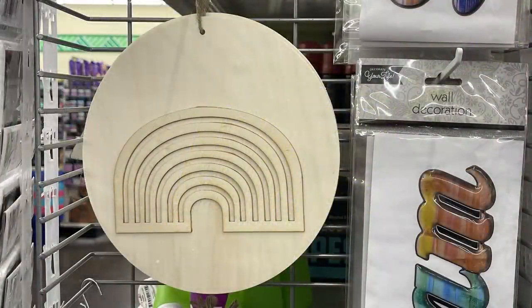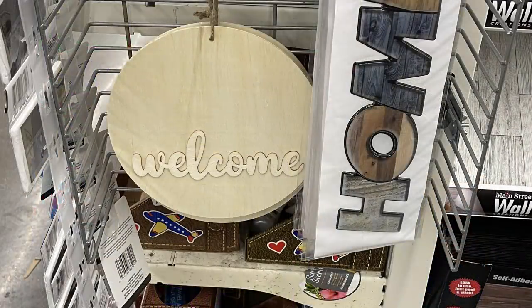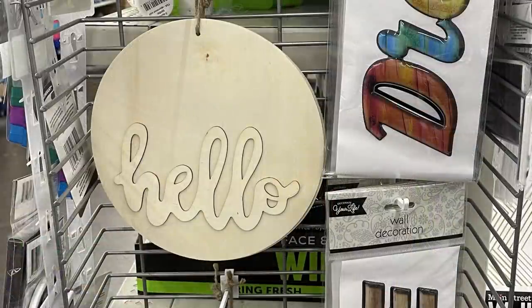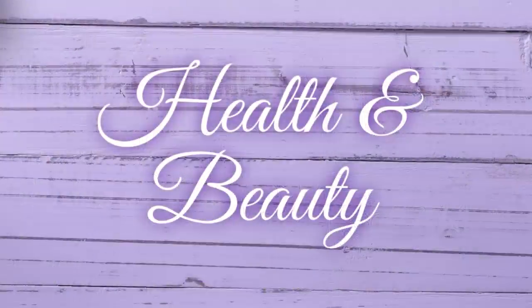Last week I showed you guys they had these wood signs with 3D raised letters — rainbow, welcome, hello, and home. I found them at two more stores this week, so three out of five. If you haven't seen them yet, keep your eye out because hopefully they're coming very soon.